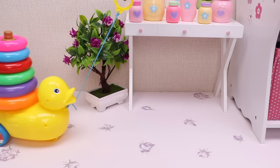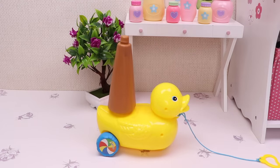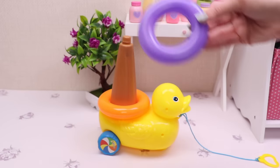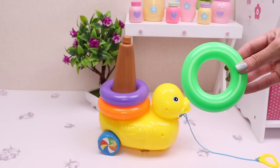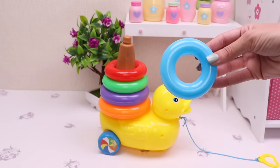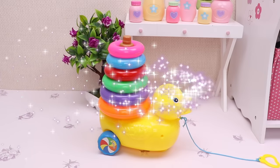And this is the cute yellow duck with rainbow colors stacking rings! Now let's try to stack the rings! Orange! Purple! Green! Green! Red! Blue! And pink! Hooray!